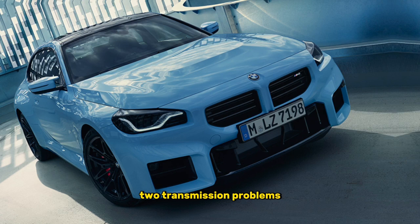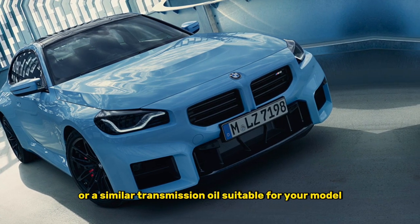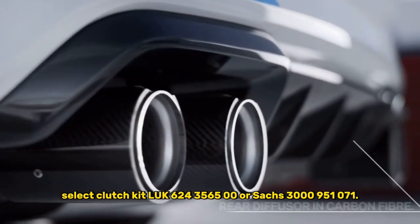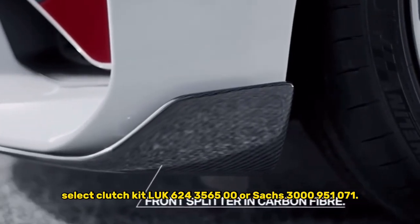2. Transmission problems. Use BMW MTF-LT2 or a similar transmission oil suitable for your model. If the clutch requires replacement, select clutch kit LUK 624-3565-00 or Sachs 3000-951071.